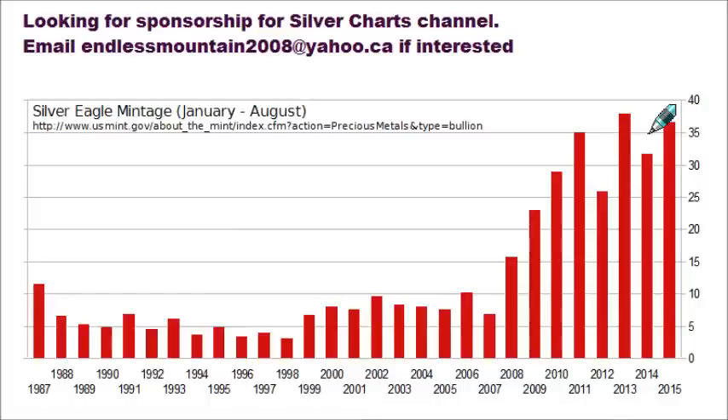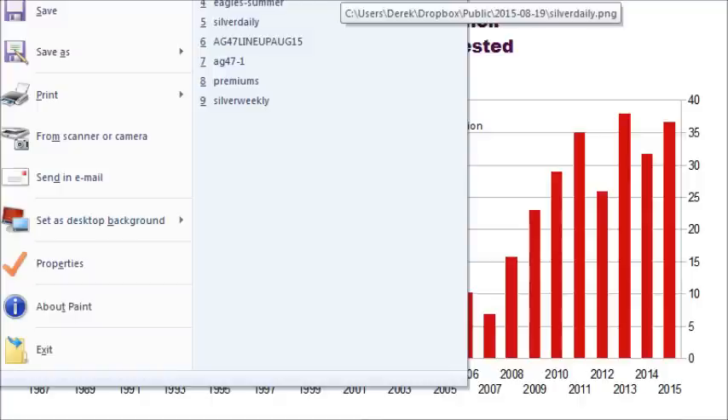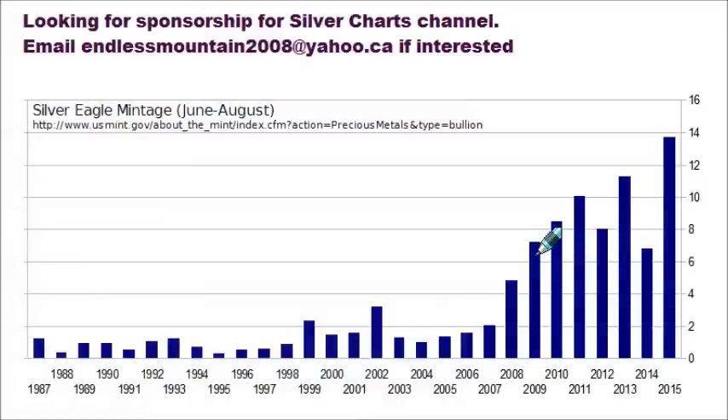This is the year-to-date chart for the mintage of Silver Eagles, which is right now looking to make a record for most minted in a year — not that far behind the numbers of 2013. There's still about another two weeks left in the month, which could put it in the lead for August 31st. It's been a summer where Eagles sold have gotten really high. This chart goes back since June 1st, covering June, July, and August, going all the way back to when they first made Eagles.